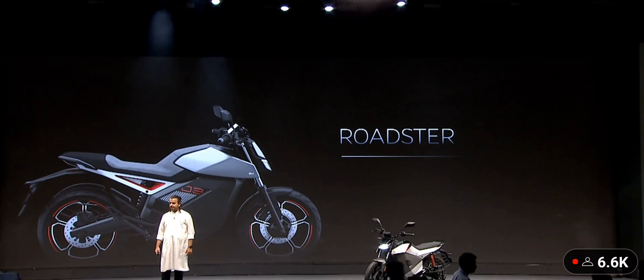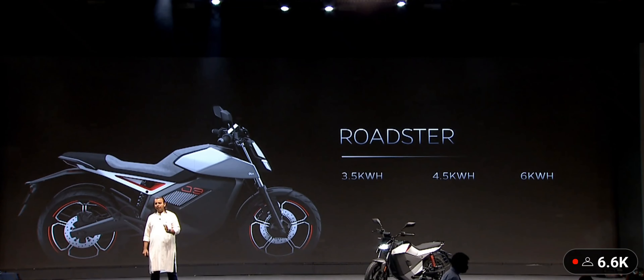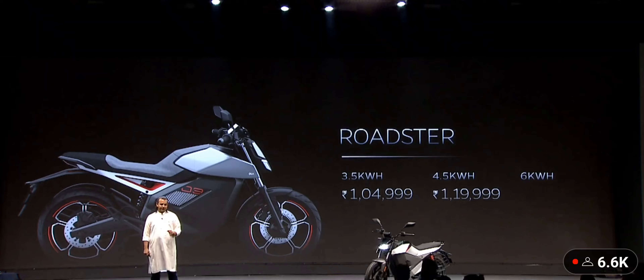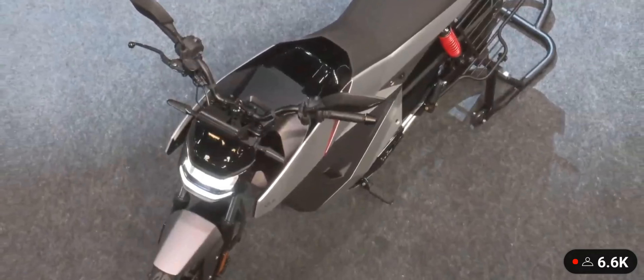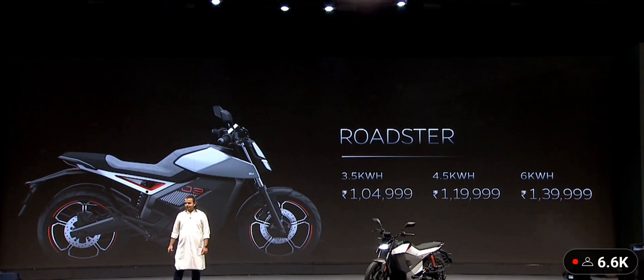Moving to the next one, the Roadster. It's going to come in three variants: 3.5, 4.5, and 6 kilowatt hour. Starting at one lakh five thousand rupees, one lakh twenty thousand rupees, and one lakh forty thousand rupees. You can't get a decent 150cc ICE bike at this price — absolutely leading prices for leading performance and leading specs.